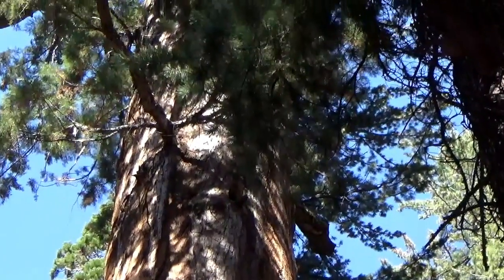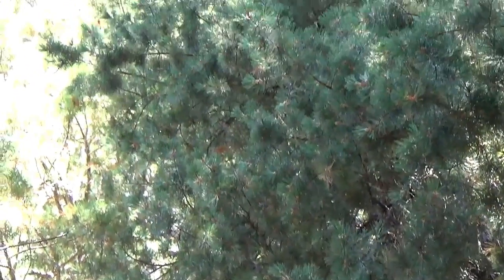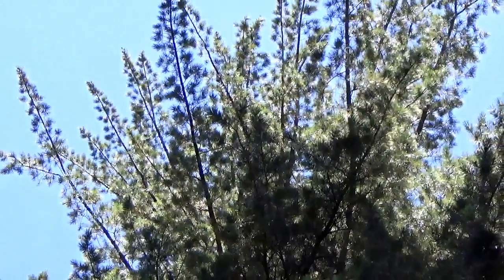You see, boys and girls, chemicals in the wood and bark protect it from fire. You know, this tree could be over 1,500 years old.